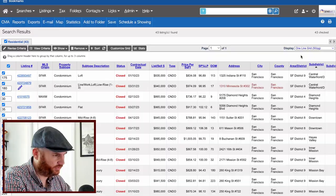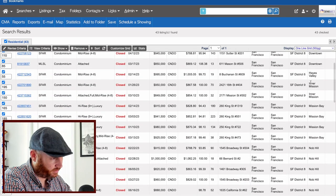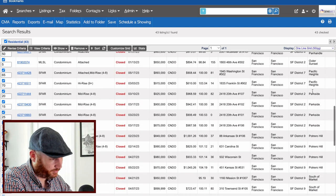Next up: two-bedroom condos under a million. We're still using six months of data and ignoring one-offs. Search parameters now require two bathrooms, which will apply for the rest of the video. We see a couple in Dog Patch, Diamond Heights, a couple downtown, one in Hayes Valley, a couple in the Mission, a few in Mission Bay, a lot in Knob Hill, NOPA, Pacific Heights, a lot in Parkside, a lot in Potrero Hill, and some in SOMA.